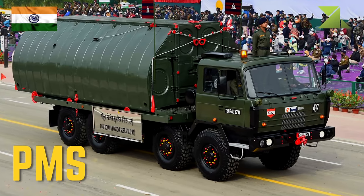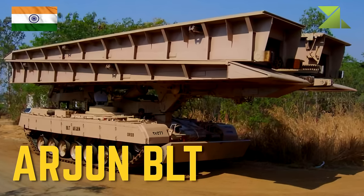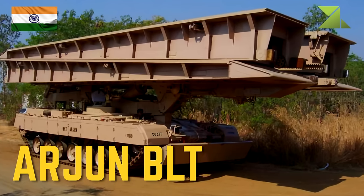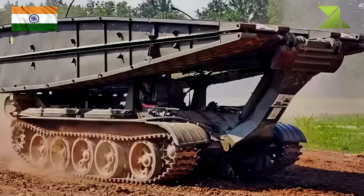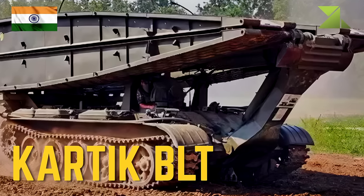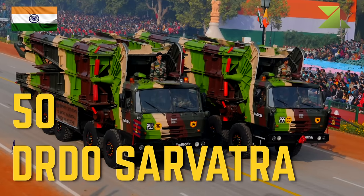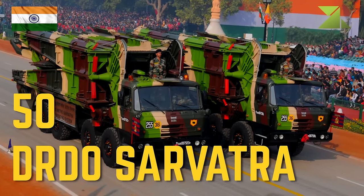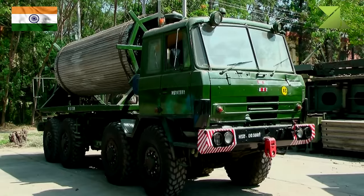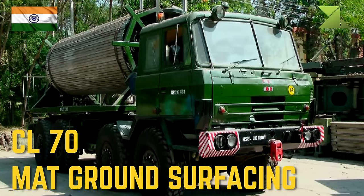Bridge laying tank T-72 armored vehicle launched bridge, PMS pontoon bridge, Arjun BLT armored vehicle launched bridge, CARTID BLT armored vehicle launched bridge, 50 DRDO Sarvatra truck-mounted multi-span mobile bridging system, CL70 truck-mounted mat ground surfacing system.